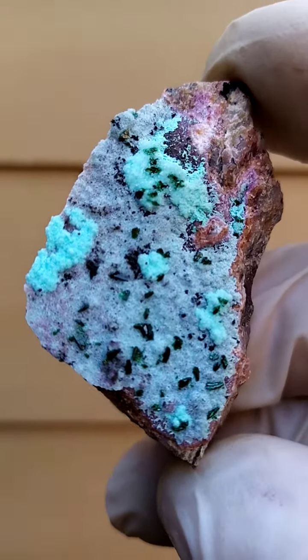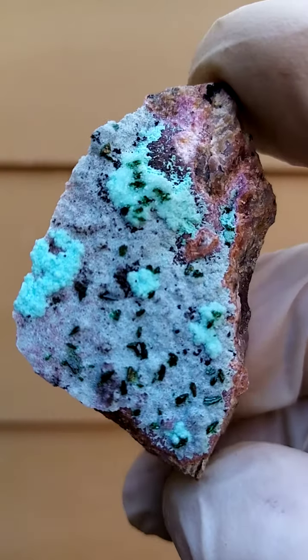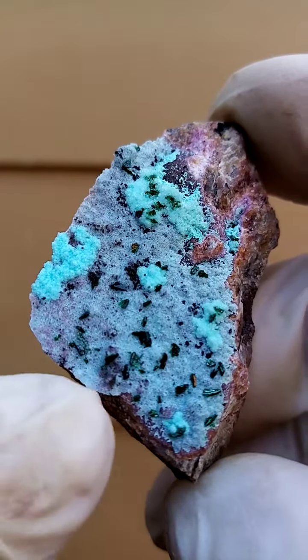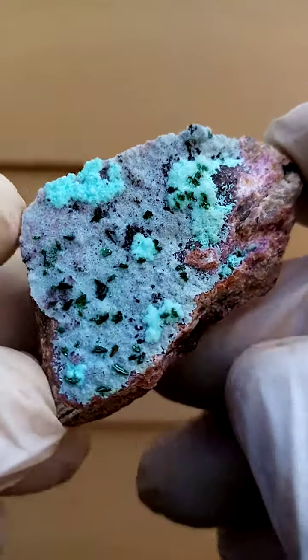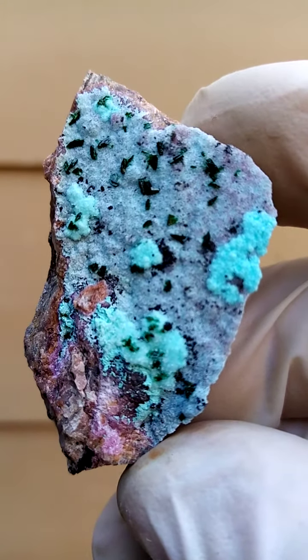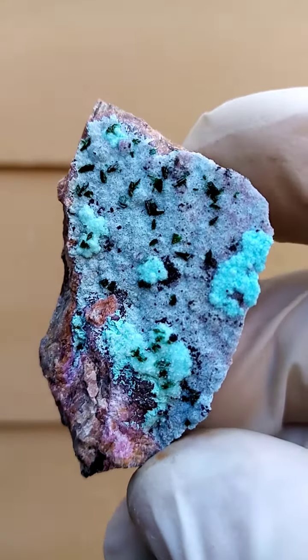In between you may find some black, which would be little waxy black botryoids of heterogenite, and then these little bladed crystals on top. We're going to go with malachite for now. The likelihood is that they're not malachite but for the sake of ease I'm going to go with malachite.